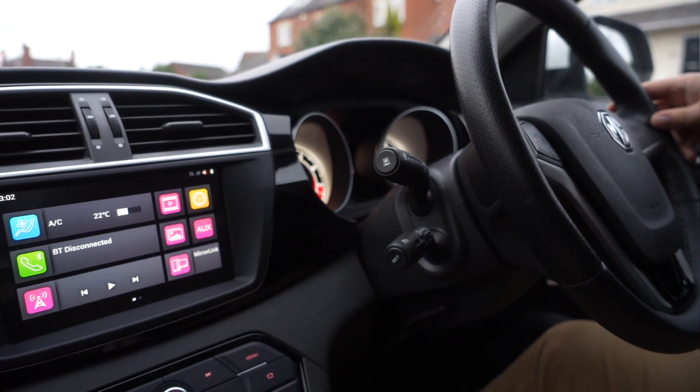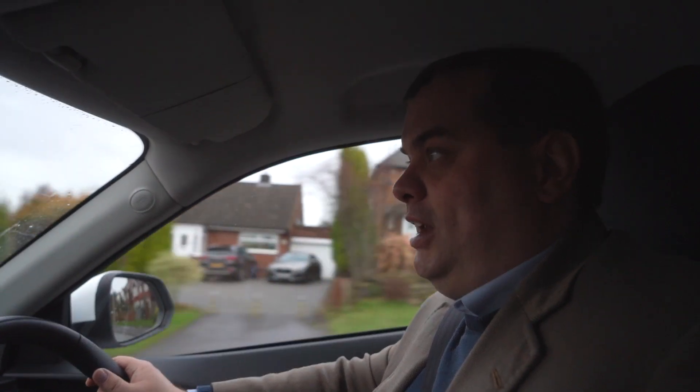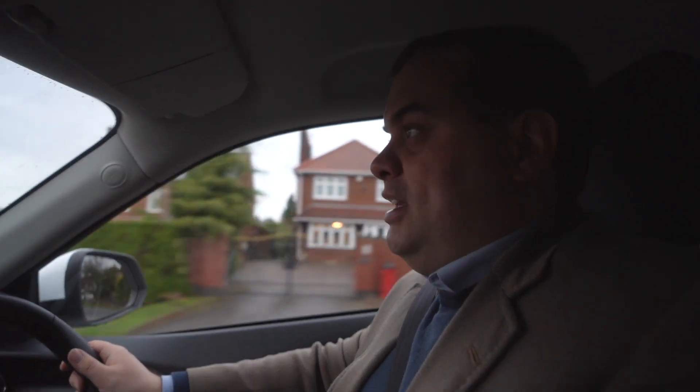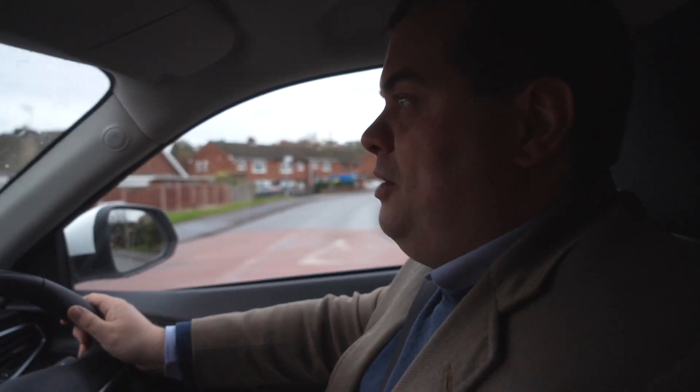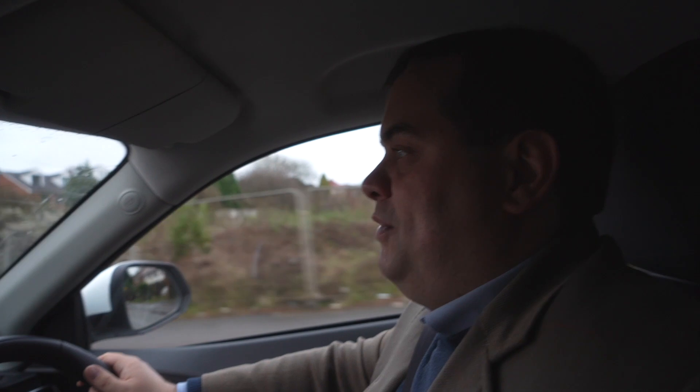More comparable perhaps would be the SsangYong Korando — that was available with a very weak 2-litre petrol engine and a diesel. Obviously no GS did get a diesel engine. Then there are things like the Kia Sportage and Hyundai Tucson. Those are cars that do have a few nicer features and possibly feel a little nicer in the interior. But if you were going to get one of those cars on the secondhand market, a one-year-old mid-range car probably wouldn't have the same power and definitely wouldn't have the same level of equipment for £11,000.